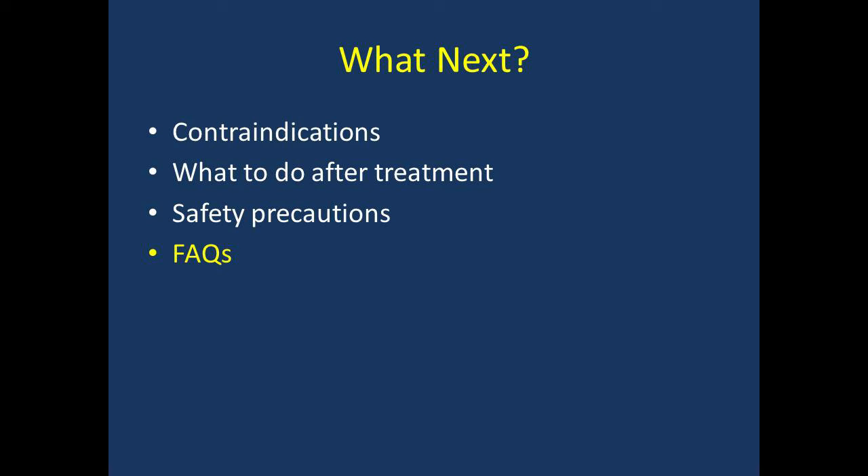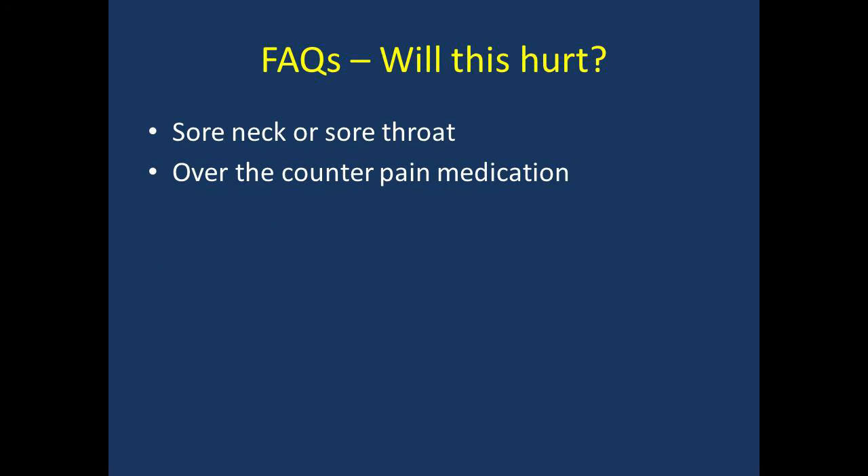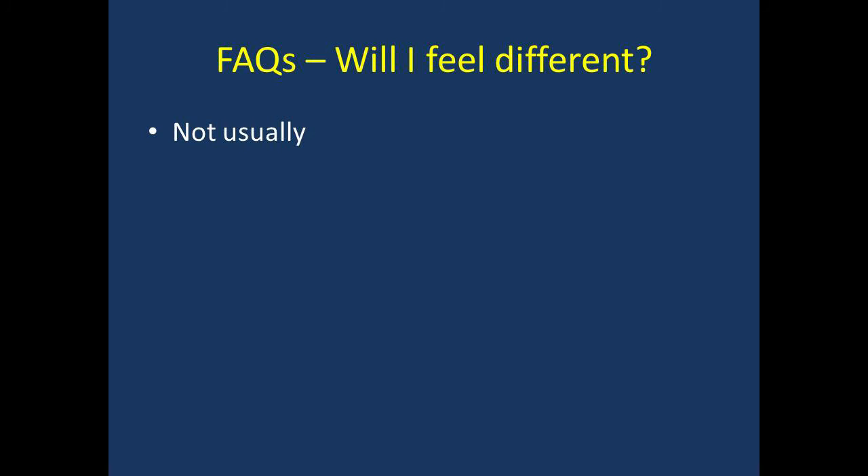Now that we've discussed radiation safety precautions, let's go over some frequently asked questions. Will this hurt? Few patients have a sore neck or sore throat a few days after the treatment. We recommend you take over-the-counter pain medication for any pain or swelling — this helps the majority of patients. If you have pain that does not improve, difficulty swallowing, or difficulty breathing after treatment, please go to the nearest emergency department or call your physician. Will I feel different? Most patients don't feel any different after treatment.